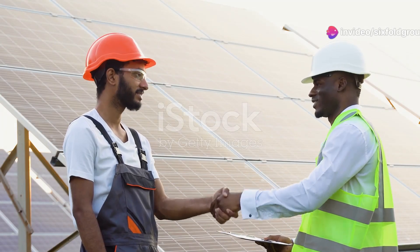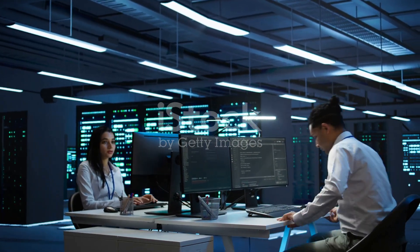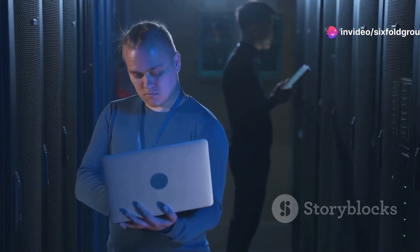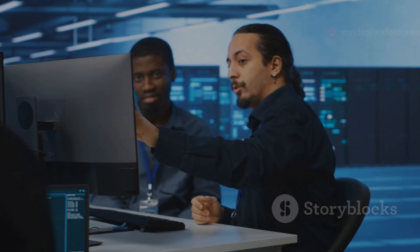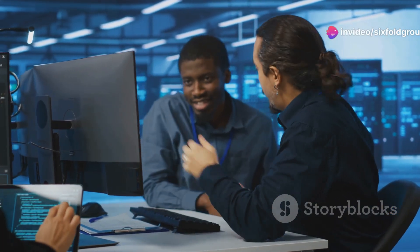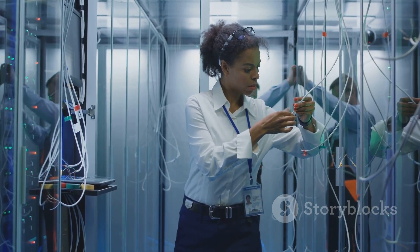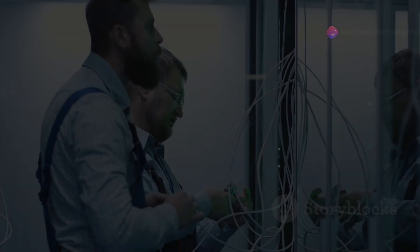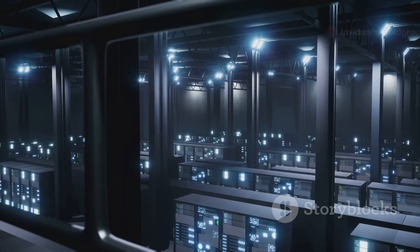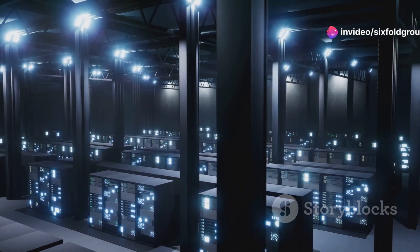The final acceptance and handover phase marks the culmination of the commissioning process. After all tests are successfully completed, the commissioning agent prepares a comprehensive report documenting the results and verifying that the data center meets all contractual requirements. This report serves as a crucial reference document for the client, providing a detailed overview of the data center's infrastructure, performance capabilities, and operational procedures. The commissioning agent also provides training to the client's operational staff, ensuring they are fully equipped to manage and maintain the facility. This knowledge transfer covers areas like system operation, maintenance procedures, and emergency protocols. The final acceptance and handover phase signifies that the data center is ready for operation, delivering on its promise of reliability, efficiency, and scalability.